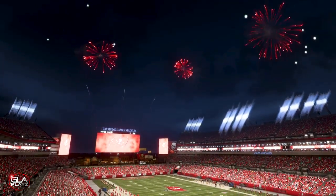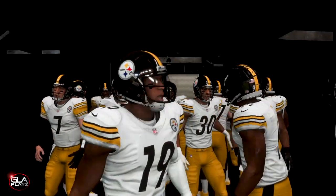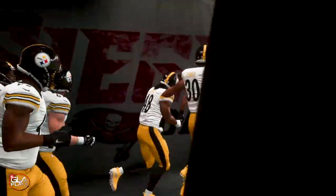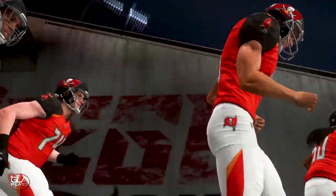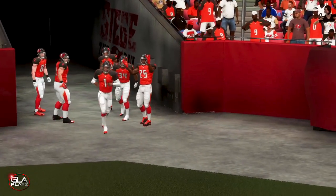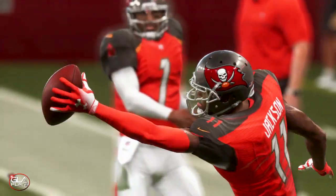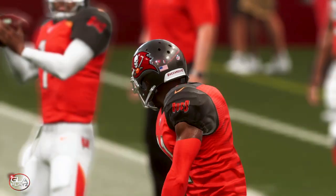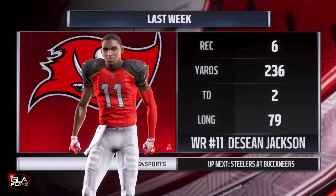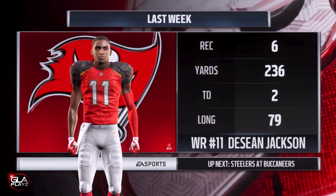Looks like a nice night in Tampa Bay, got some fireworks going off and clear skies. Here we got both teams coming out to the field — Kyler Murray coming out. I decided to give him the long sleeves like you guys have been requesting. I think it looks really good, a lot more realistic. I'm probably going to keep the long shoulder sleeves and just alternate out the Under Armour sleeves to different attires.